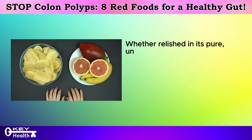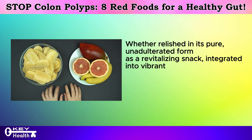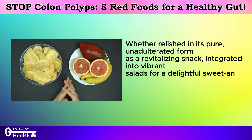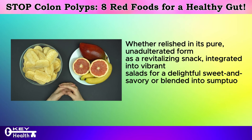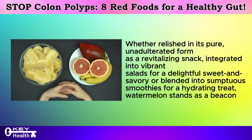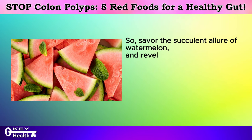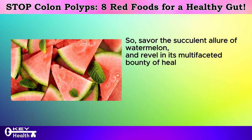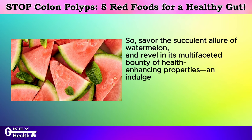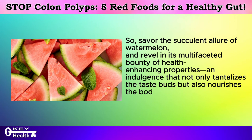Whether relished in its pure unadulterated form as a revitalizing snack, integrated into vibrant salads for a delightful sweet and savory combination, or blended into sumptuous smoothies for a hydrating treat, watermelon stands as a beacon of both flavor and nutrition. So savor the succulent allure of watermelon and revel in its multifaceted health-enhancing properties — an indulgence that not only tantalizes the taste buds but also nourishes the body from within.